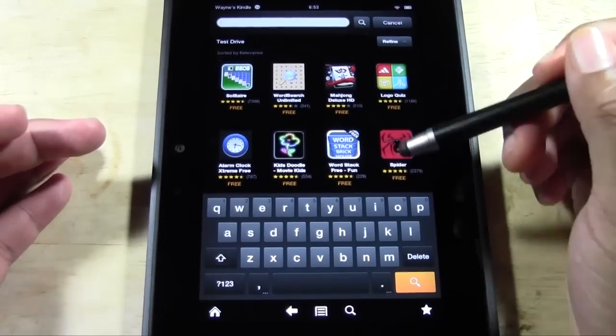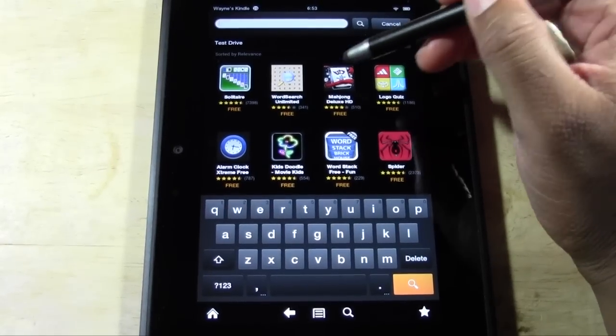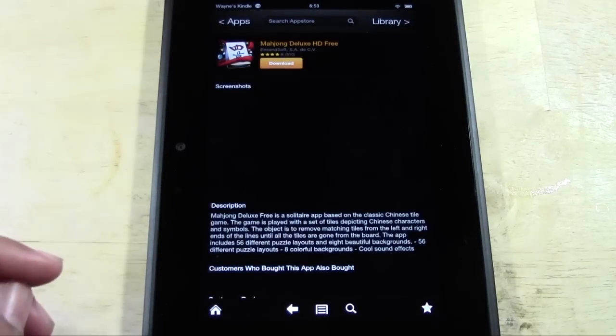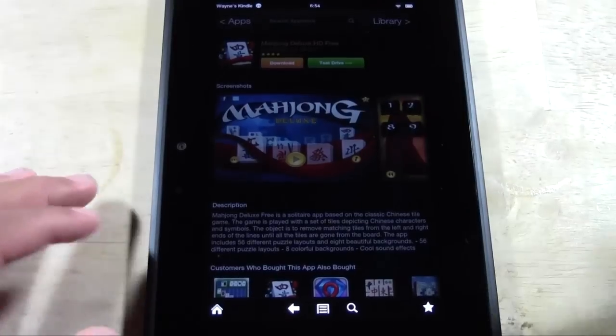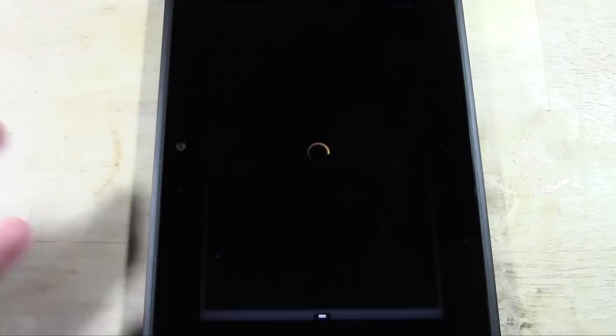So for example, if I type in — let's try this Mahjong game. Let's say I want to see if this game is even good or not. You see how it says Download? It also says Test Drive. So we can tap Test Drive and you'll actually get a certain amount of time to try the game before you download it.